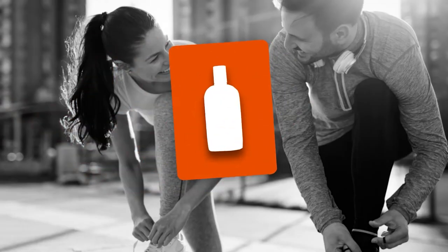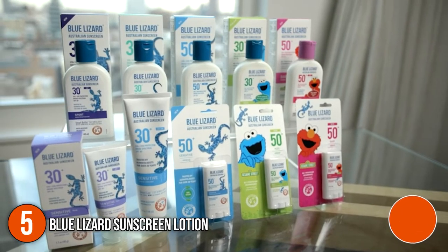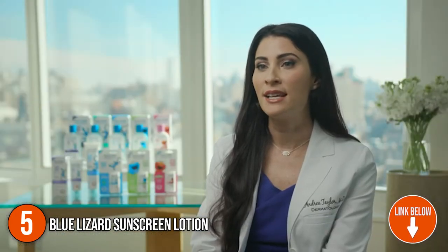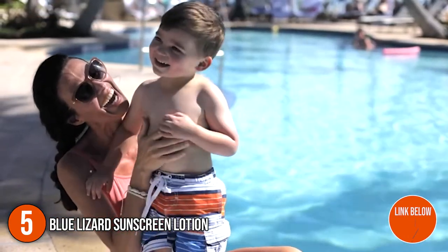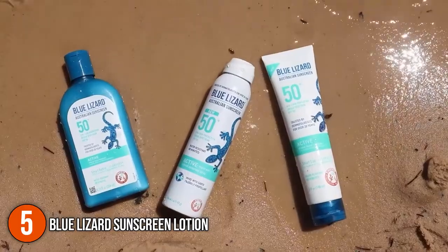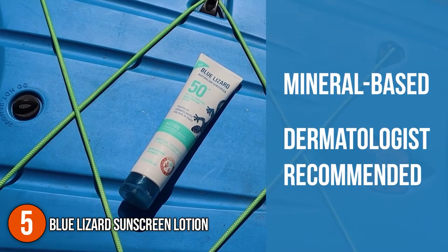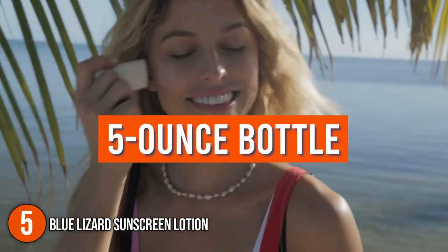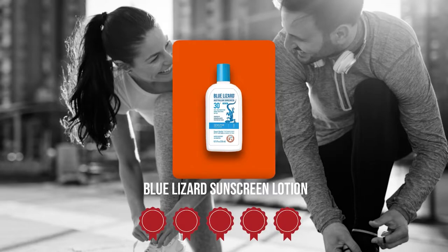The fifth sunscreen lotion on our list is the Blue Lizard Sunscreen Lotion. The Blue Lizard sunscreen lotion has a sun protection factor of 50, leading to enhanced ultraviolet protection. It offers 80 minutes of sweat and water resistance, keeping you protected especially while swimming or during any high-intensity exercise. The smart bottle technology lets you know when there are harmful UV rays present. Blue Lizard comes in a 5-ounce bottle. Trustedshoppingguide.com has awarded the Blue Lizard Sunscreen Lotion a 5 badge rating.